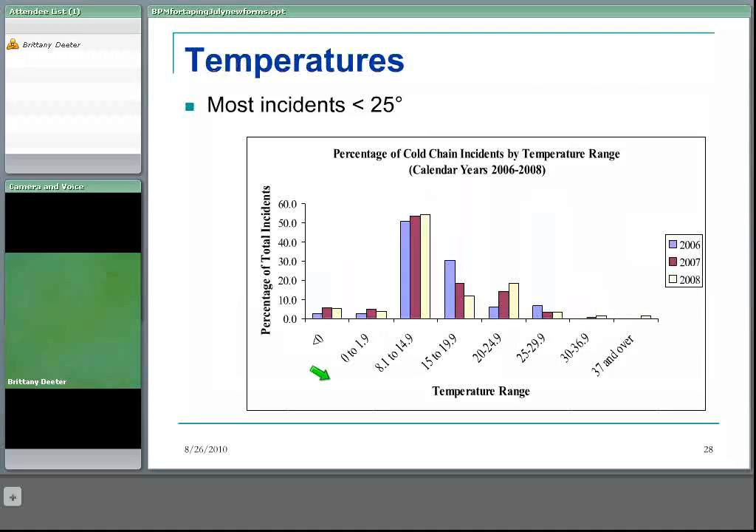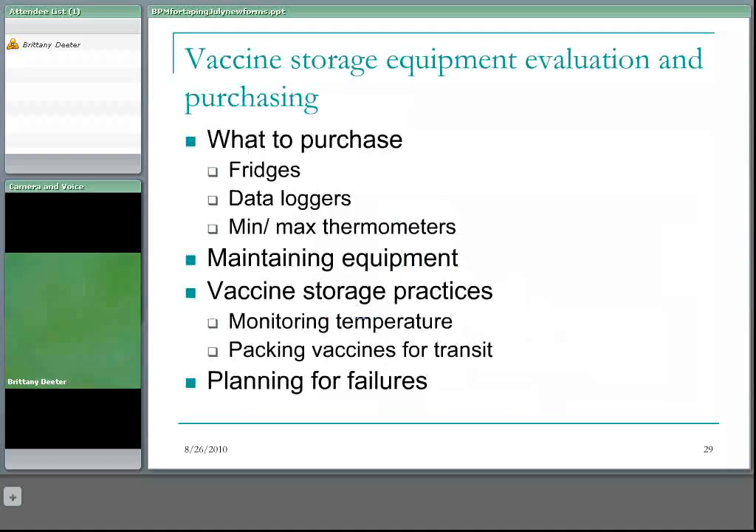The majority of cold chain breaks are between eight and fifteen degrees, and the majority of the vaccine involved in this type of break would be determined to be usable by the biological product consultant using the vaccine stability chart. Thirty-five percent of breaks and sixty-two percent of the value of breaks are due to equipment malfunction, so I'm going to talk about what equipment to select to minimize this possible source of breaks.